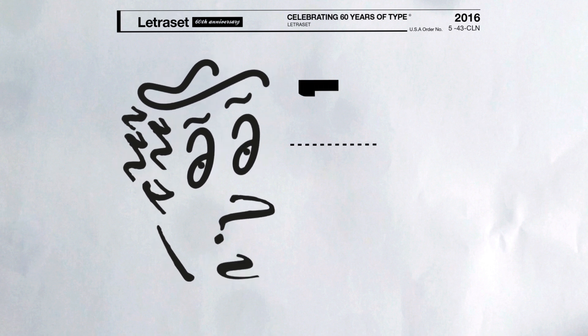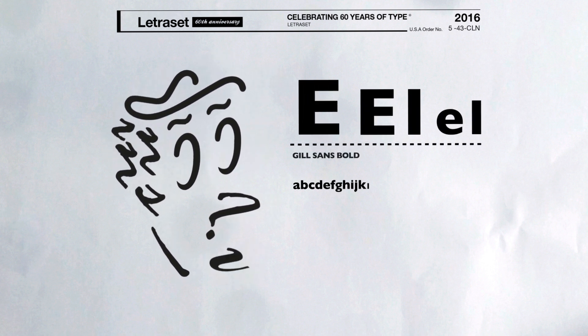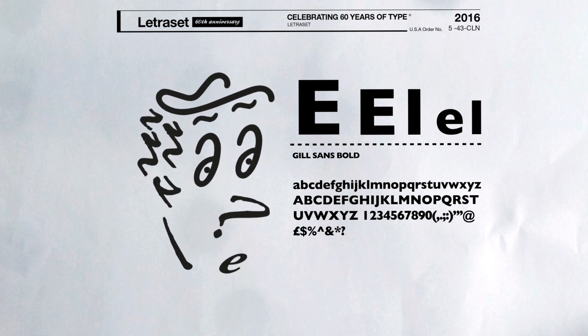Probably Gil Sans. I think it's a pretty foolproof sans serif face. I like the way it was used by Penguin Books as well — I really love the old orange 1930s Penguin Books.